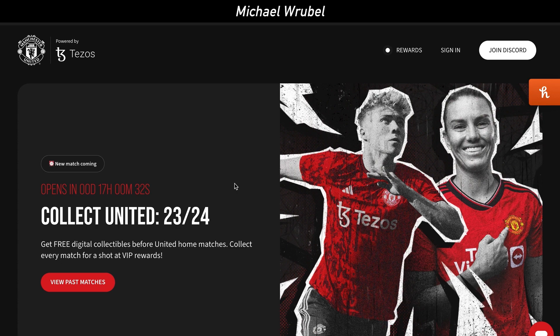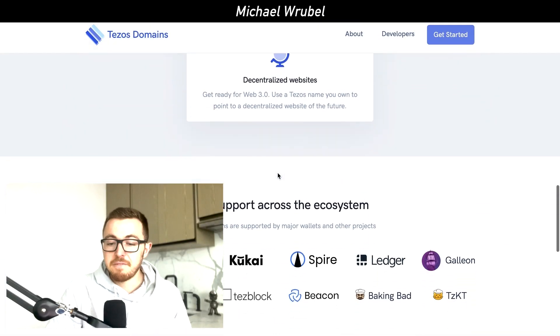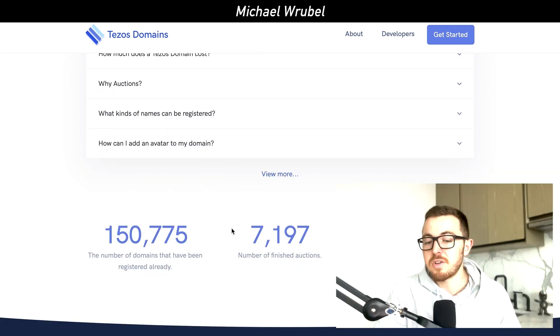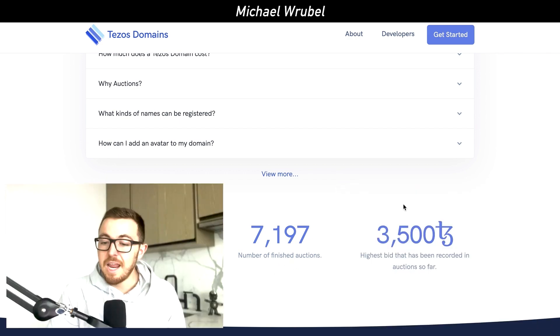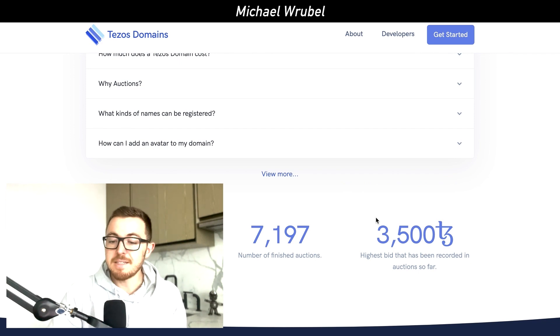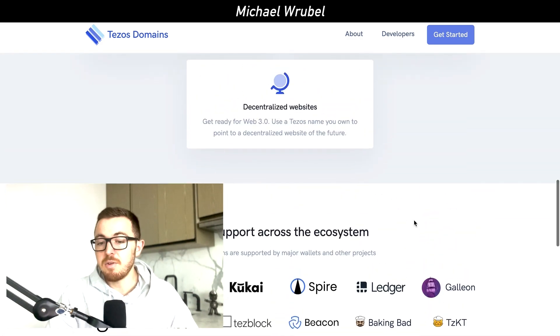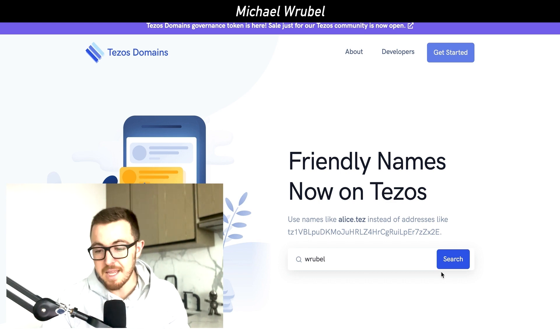If you go ahead and look at the Tezos Domains website and scroll down, it talks all about the benefits of having a domain name. There are 150,775 domains already registered, 7,197 finished auctions, and the highest bid for a Tezos Domain has been 3,500 Tezos tokens. If you want to buy a domain — say, your last name like Rubel — you simply type in the name and search it.